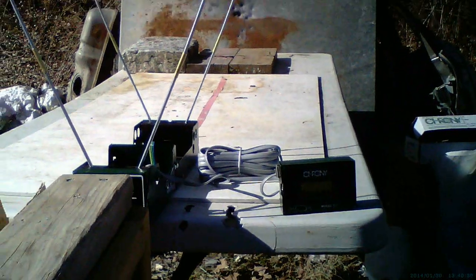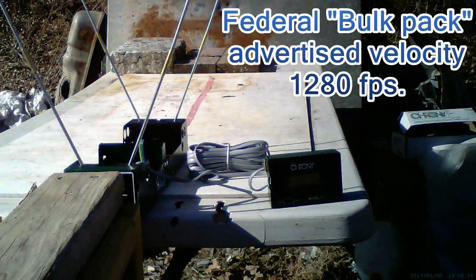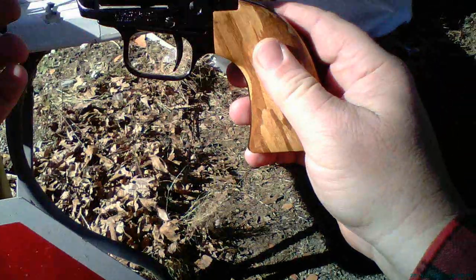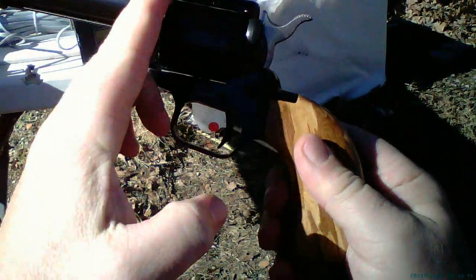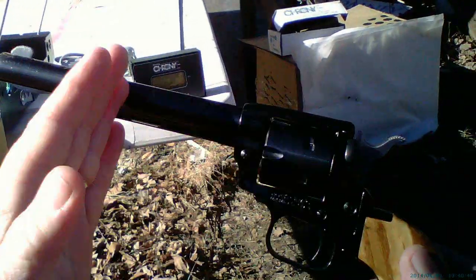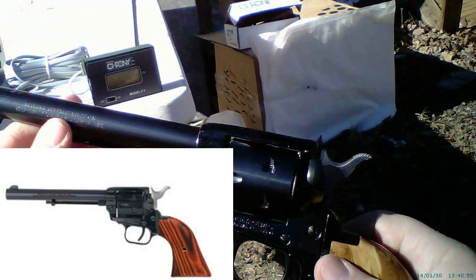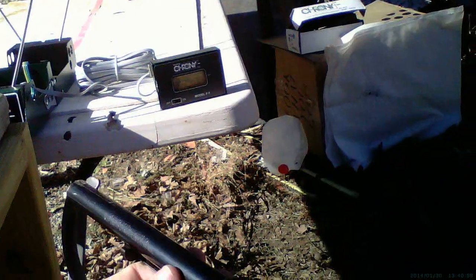Po'boy Special here. We wanted to know the velocity difference from the advertised velocity versus the velocity shot through a revolver. Obviously you're going to lose some velocity because of gas escaping from the cylinder, so we chose the Heritage Arms Rough Rider with a six-inch barrel to give it the most efficiency and see what kind of velocity difference we get from the advertised velocity.